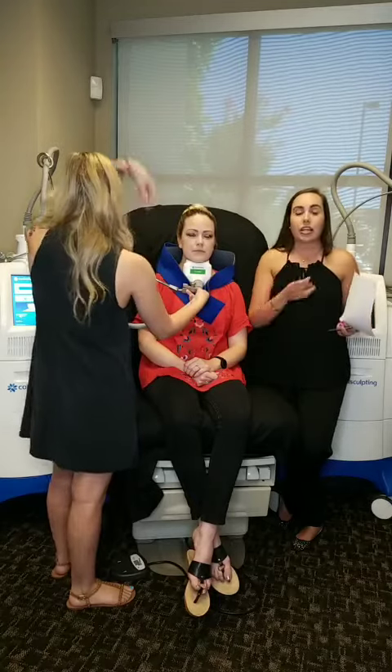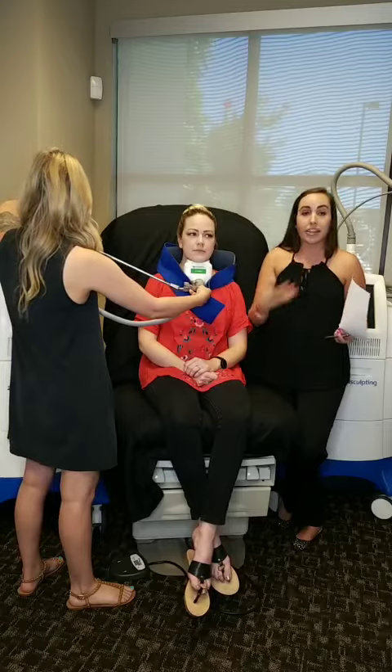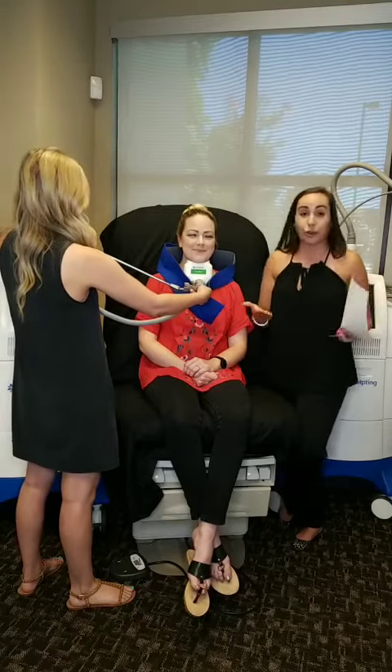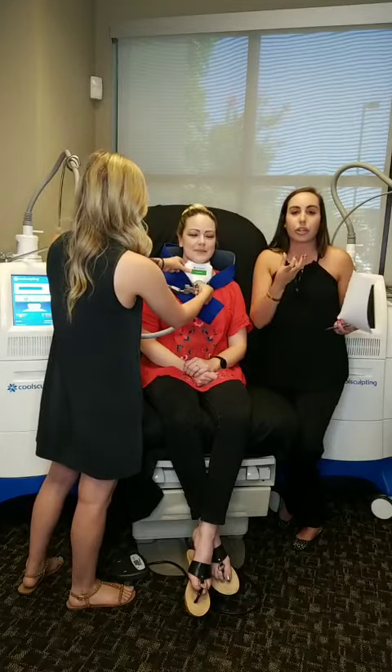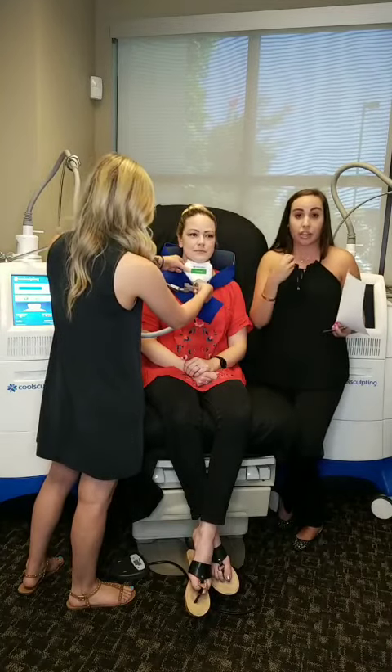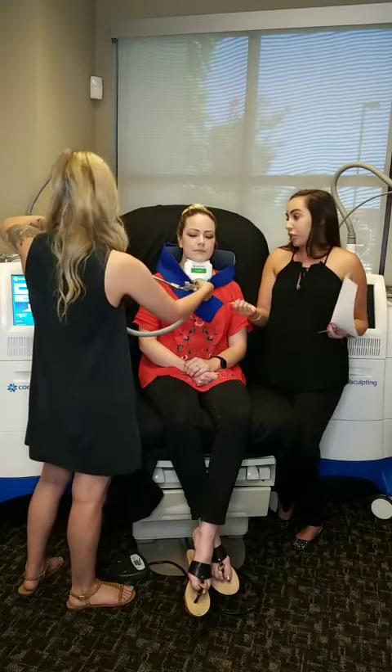What we've done with Christine is her first treatment was two cycles in one session because she had enough mass. And now, great news Christine — you only have enough for one cycle today. So this area is going to only be able to take the one CoolSculpting cycle. After that, we will finish off the treatment with a polishing treatment of Kybella.